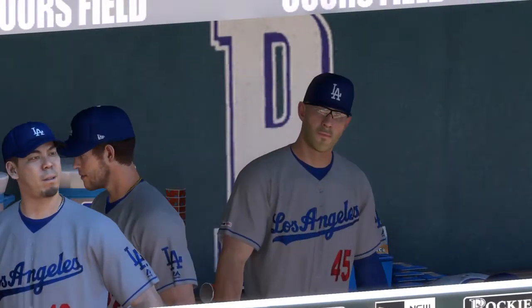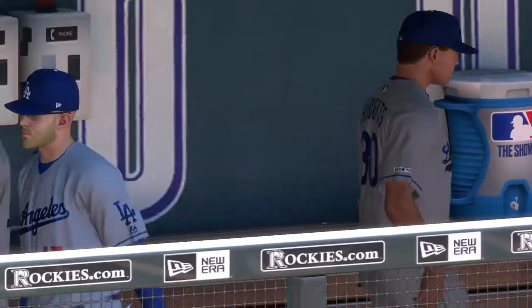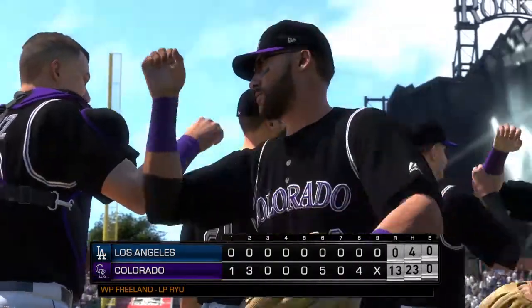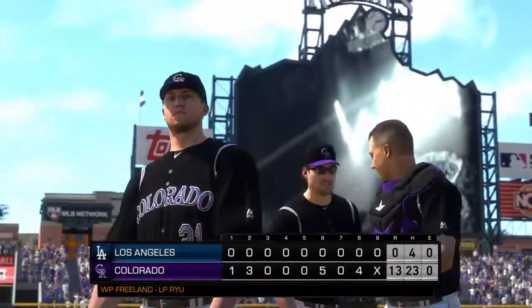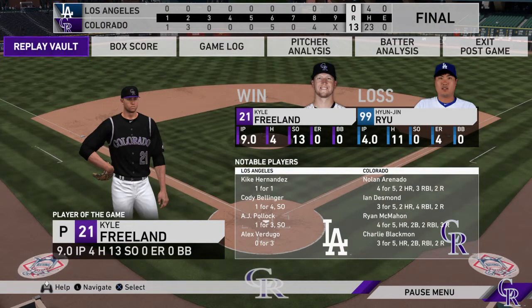The Colorado Rockies jumped out to an early lead in the first and never looked back. Kyle Freeland earns the victory on the mound. Hyunjin Ryu was only able to work four innings as he takes the loss. So that's a wrap for us — Mark DeRosa, Dan Plesak, Heidi Watney, Matt Vasgersian — we all thank you for watching Major League Baseball on MLB Network. See you next time.